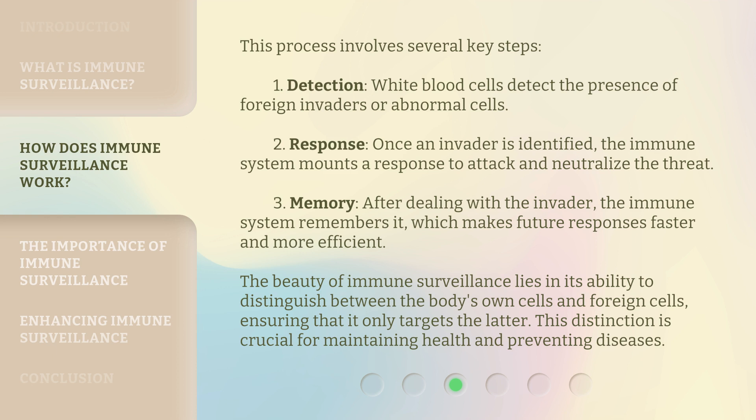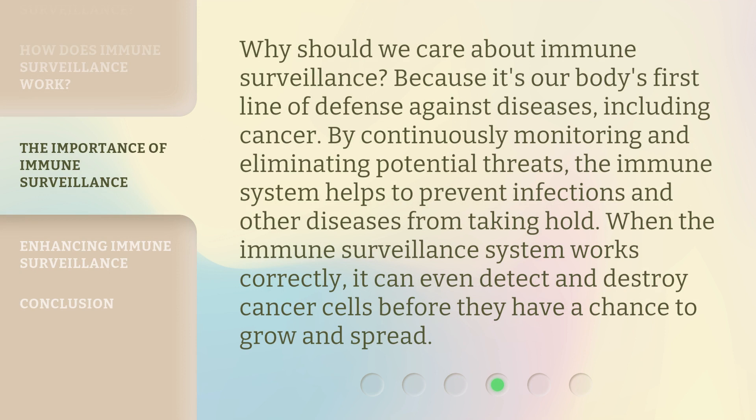This distinction is crucial for maintaining health and preventing diseases. Why should we care about immune surveillance? Because it's our body's first line of defense against diseases, including cancer. By continuously monitoring and eliminating potential threats, the immune system helps to prevent infections and other diseases from taking hold. When the immune surveillance system works correctly, it can even detect and destroy cancer cells before they have a chance to grow and spread.